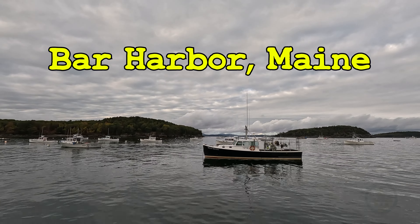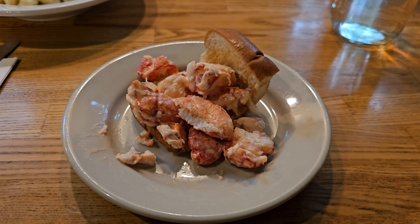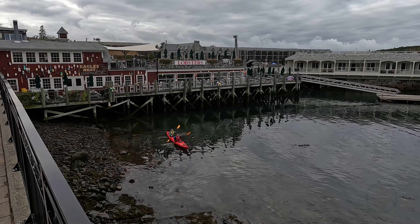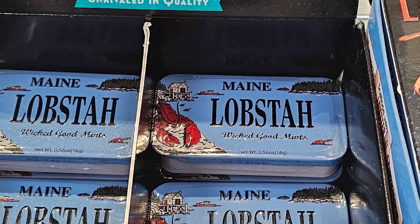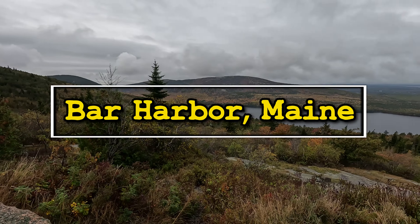Bar Harbor, Maine is the gateway to Acadia National Park and lobster. In this video, we explore the port, the town, and renting an electric car — and lobster. I'm Troy and this is the Port Lowdown.